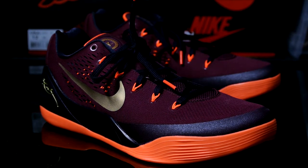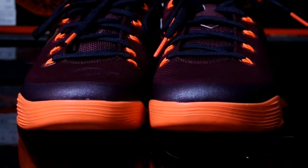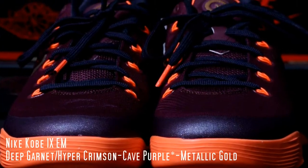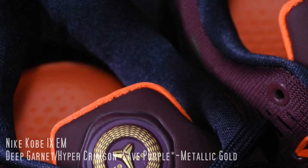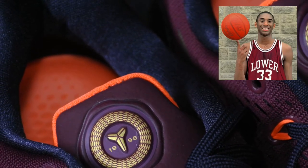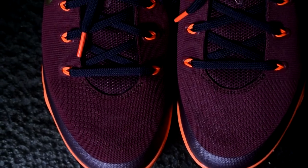Hey, what's going on YouTube, back with another video. Just wanted to give you guys a quick look at a new pair of Kobe 9 Low EMs. The colorway is Deep Garnet, Metallic Gold, Hyper Crimson, and Court Purple. This colorway is almost like a tribute to Kobe's high school at Lower Marion — it's really unique even though they included orange in it.